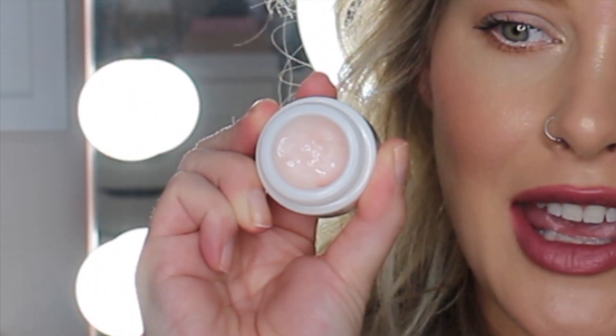For eye cream I normally use the Origins Ginzing Eye Cream and the Ole Henriksen Banana Bright Eye Cream, though I don't really like the Ole Henriksen one. But I went on Amazon and searched eye cream because I wanted to try a drugstore option, and this one had really great reviews so I picked it up. It's the L'Oreal Eye Defense — it comes in a little tiny container. It's a light pink with a subtle shimmer you can see when light hits it.